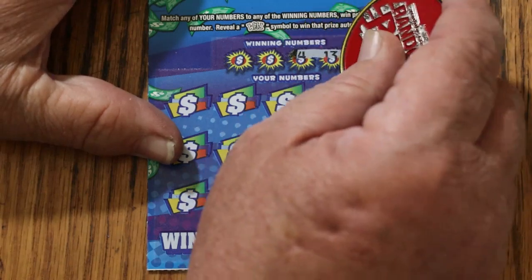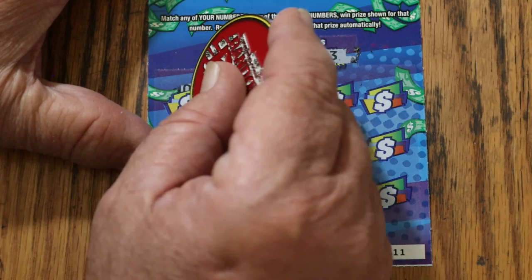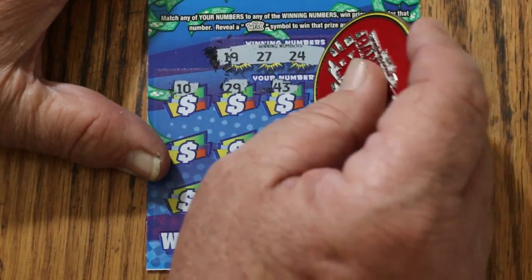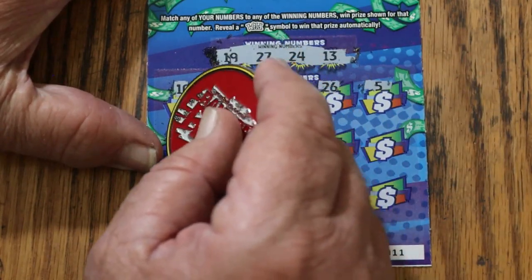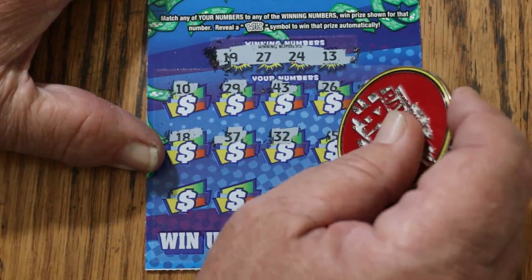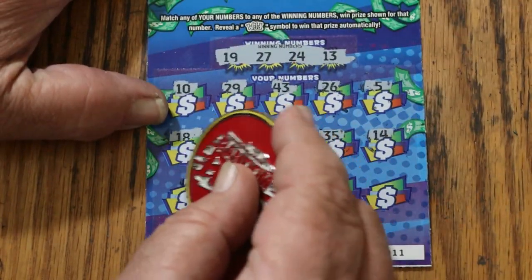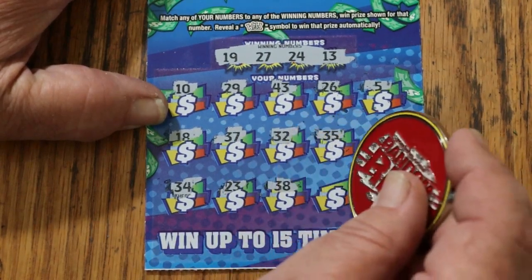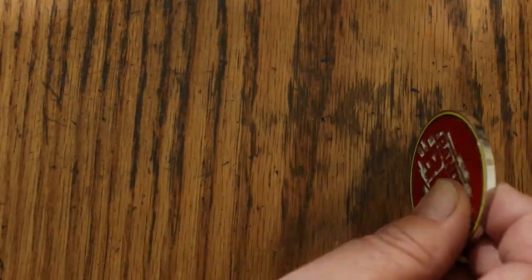Ticket 11: 11, 19, 27, 24, 13, 10, 29, 43, 26, 5, 18, 37, 32, 35, 14, 13, 34, 23, 38, 39, and 25. Nothing on the first one.